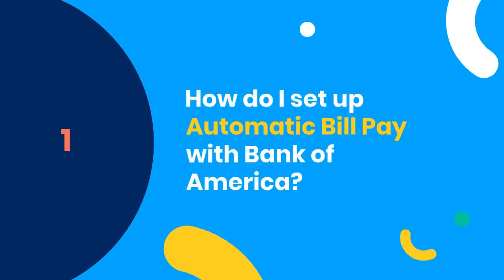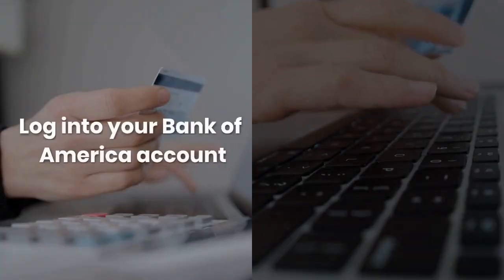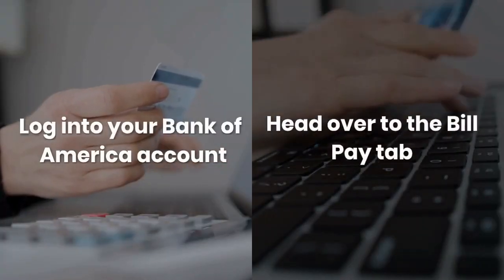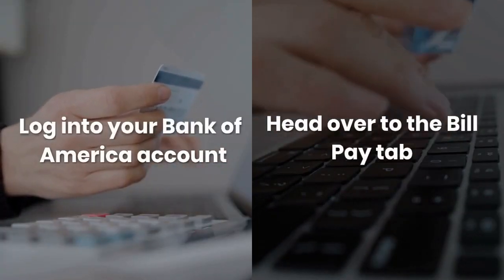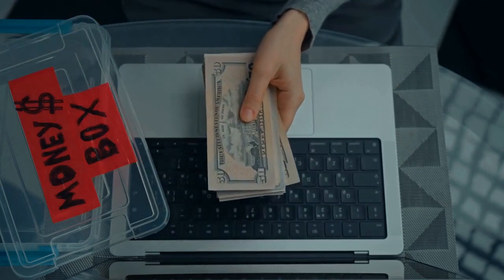Number one: how do I set up automatic bill pay with Bank of America? The convenience of automatic bill pay is like having a personal assistant for your bills. Here's the lowdown — first, log into your Bank of America account, then head over to the Bill Pay tab. From there, you'll want to find the credit card account where you want to set up automatic payments.